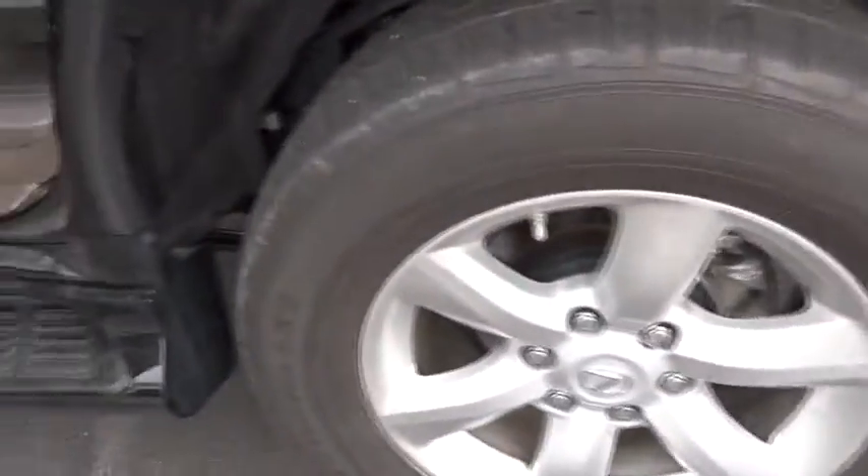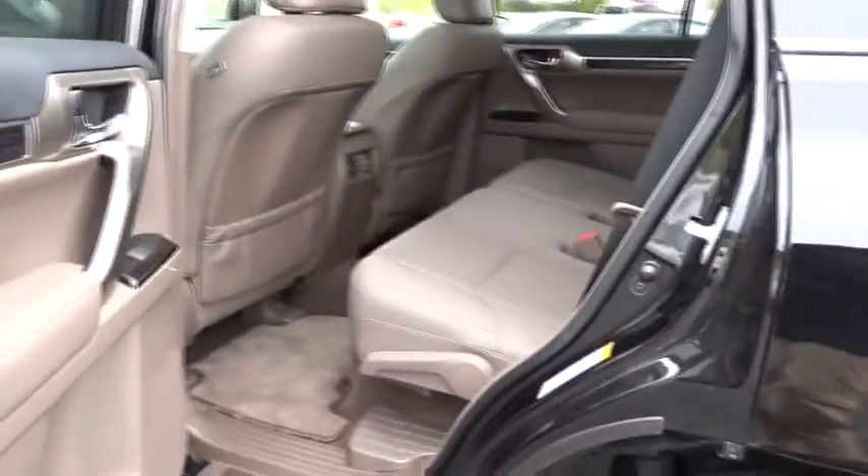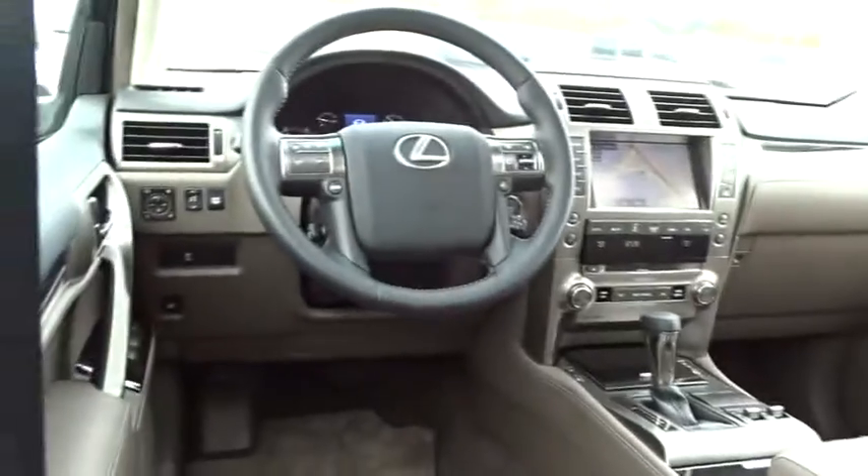Here are some of this vehicle's great options: anti-lock braking system, traction control, keyless entry, stability control, steering wheel audio controls, power passenger seat, backup camera, Bluetooth.